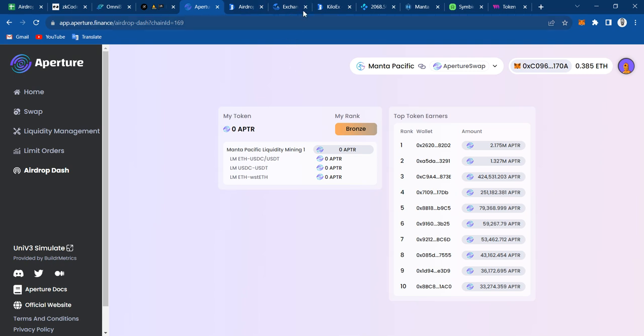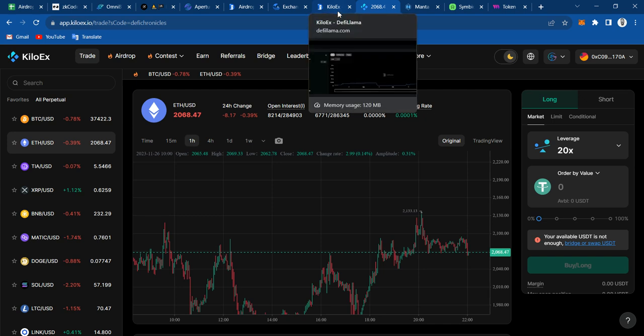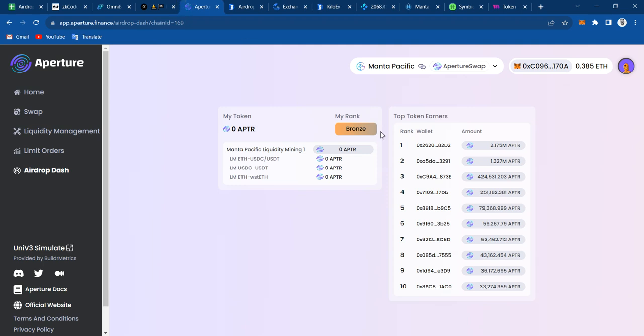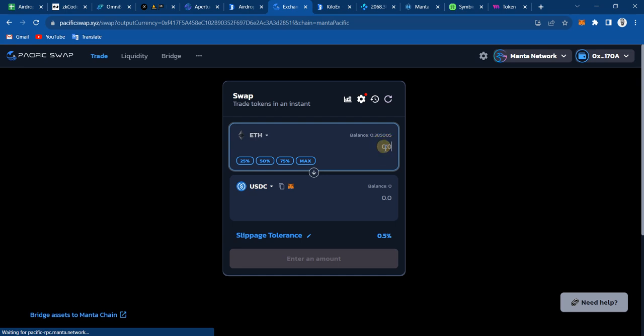Now we can use Aperture, Pacific Swap, and lastly Kilo X. Kilo X is actually the one I want to farm the most just because of the TVL, which is at $2.55 million. I have one main issue with farming Aperture and also Pacific Swap: currently there is a lot of spread between the price. If I type 1 ETH, which is $2,069, I'm going to be losing like 2% in spread, and that is something I don't want to be losing.